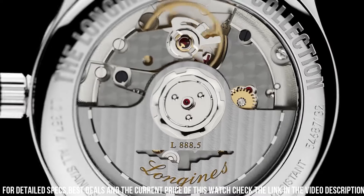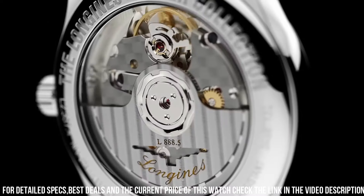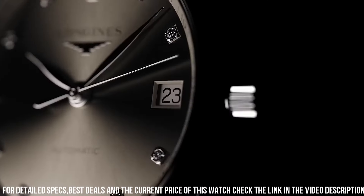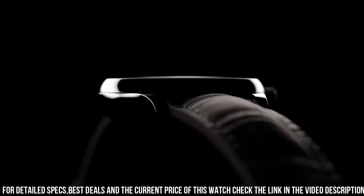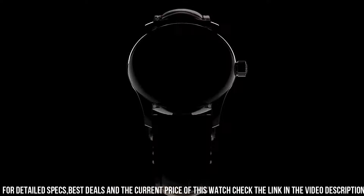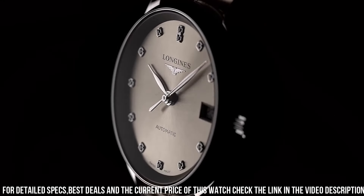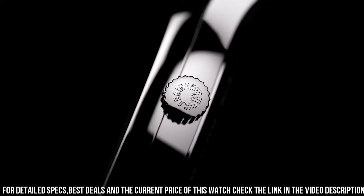Scratch-resistant sapphire crystal. Pull crown. Skeleton case back. Round case shape, case size 42mm, case thickness 14.2mm. Band width 21mm. Deployment clasp. Water-resistant at 30 meters.